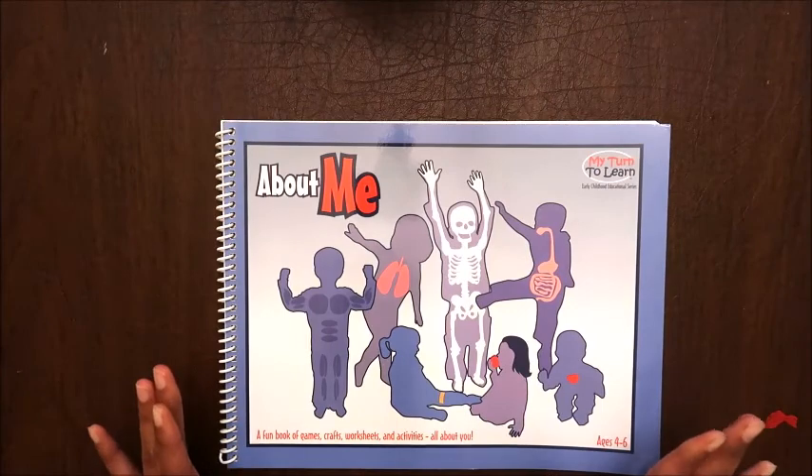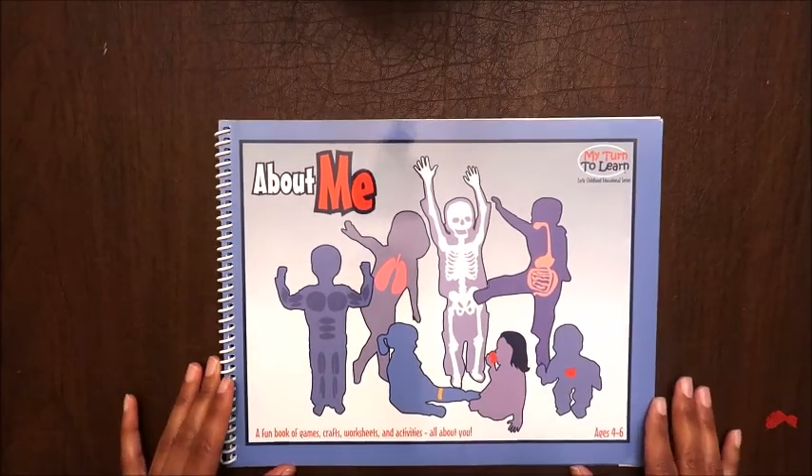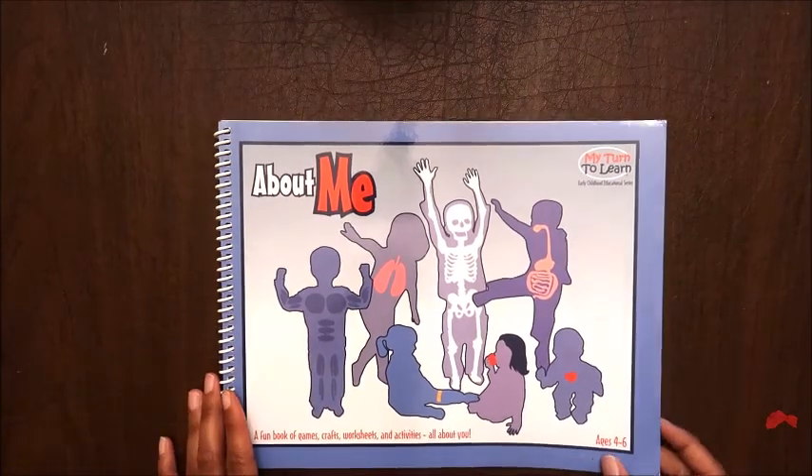This first book is 'About Me' from the My Turn to Learn series. It's a fun book of games, crafts, worksheets, and activities all about you. It covers the human body for ages four to six.